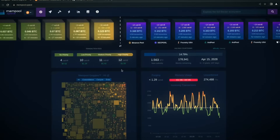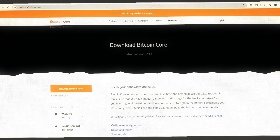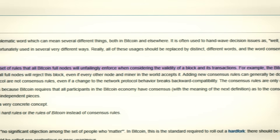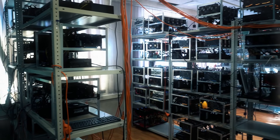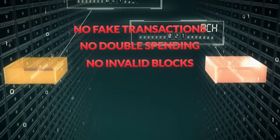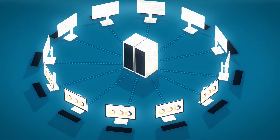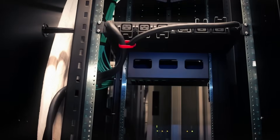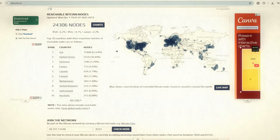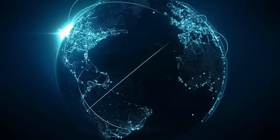To understand how these blocks are created, we need to talk about nodes and miners. Nodes are the backbone of Bitcoin security. A node is a computer running Bitcoin Core, the software that verifies all Bitcoin transactions and blocks. Nodes enforce Bitcoin's consensus rules — the shared rules that define what valid Bitcoin looks like. Nodes trust no one; they verify everything. Nodes enforce rules like no fake transactions, no double spending, no invalid blocks, no exceptions. If a miner cheats, nodes reject the block instantly. This is why Bitcoin has no CEO, no central server, and no single point of failure. There are tens of thousands of nodes worldwide — in homes, offices, data centers, remote regions, even running on solar panels. Estimates range from 40,000 to over 60,000. To shut Bitcoin down, you'd have to shut down every node on earth at the same time.